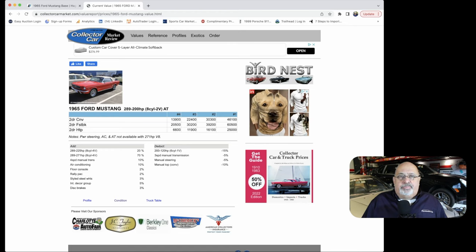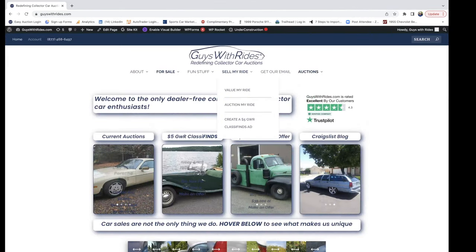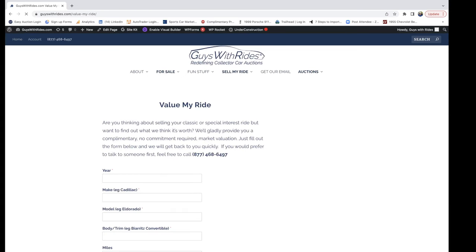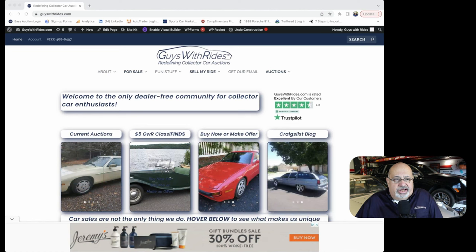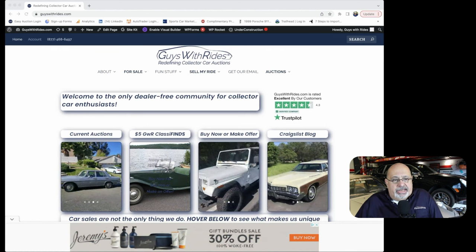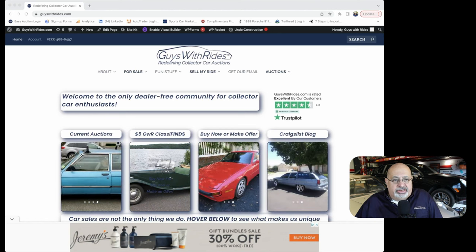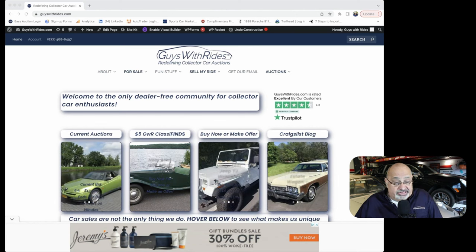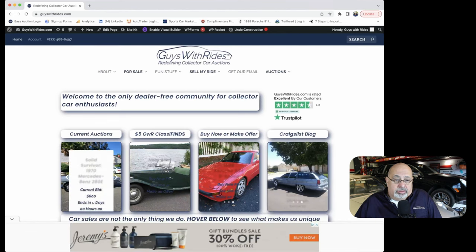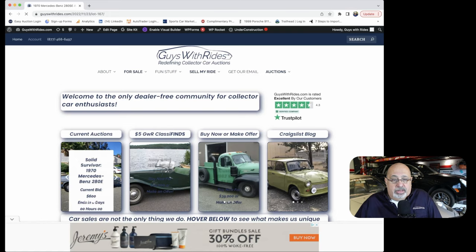So knowing these data sources are available and what pitfalls to avoid, hopefully you can come up with your own assessment of the car before you decide to sell it on your own or use a service such as Guys with Rides. If you're not very computer savvy and want some help, Guys with Rides offers complimentary, no-commitment market valuations. Visit guyswithrides.com — we have current auctions, five-dollar classified listings, buy-now or make-offer options for cars that didn't sell at auction, and our every-other-day Craigslist blog.